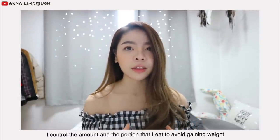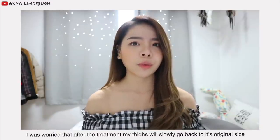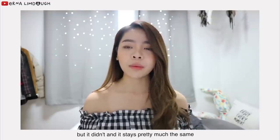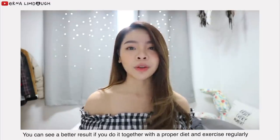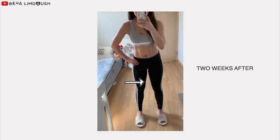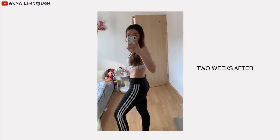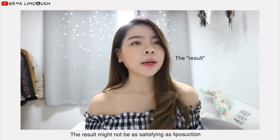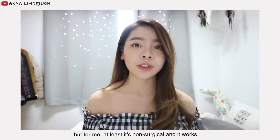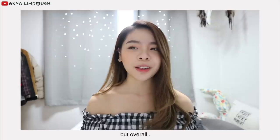But I try not to overeat — I still control the amount and portion that I eat to avoid gaining weight. I was worried that after the treatment it would go back to its original size, but no, it didn't. It stays pretty much the same, and you can even see a better result if you do it together with a proper diet and exercise regularly. The process might not be as satisfying as liposuction, but at least it's non-surgical and it works. The process can be a little bit uncomfortable, but overall it wasn't really that bad.